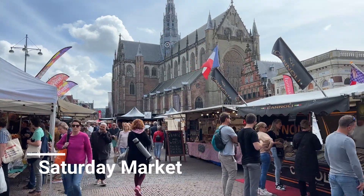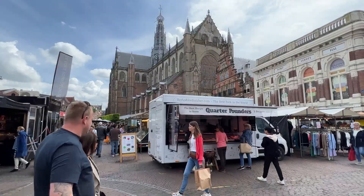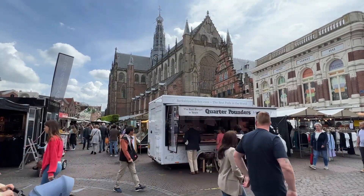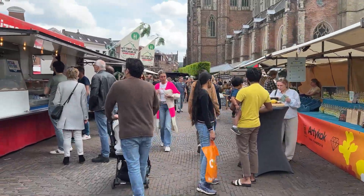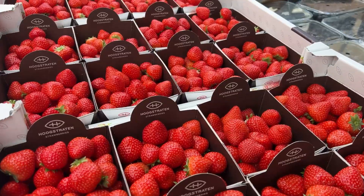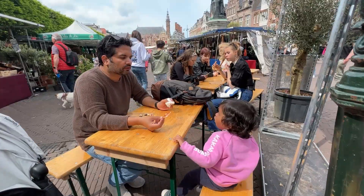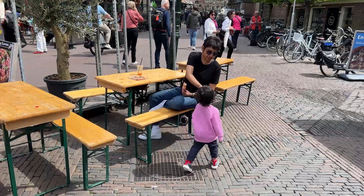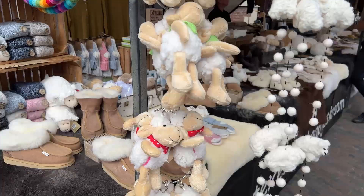We also had a great time at the Saturday Market in Haarlem, which takes place in the central square in the city centre. It is held from early morning until late afternoon, typically starting around 9am. The market offers a variety of products including fresh produce, flowers, clothing, accessories, home goods and more. The market is an enjoyable way to immerse yourself in the local culture, taste regional products and find unique items to take home.